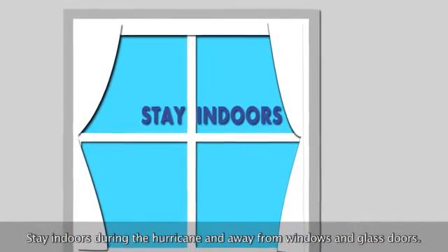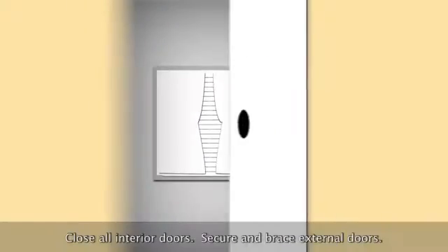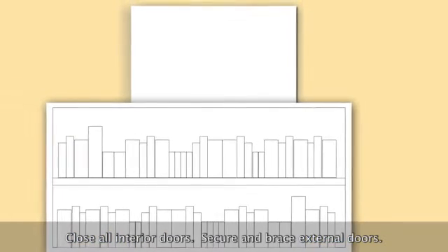Stay indoors during the hurricane and away from windows and glass doors. Keep curtains and blinds closed. Close all interior doors. Secure and brace external doors.